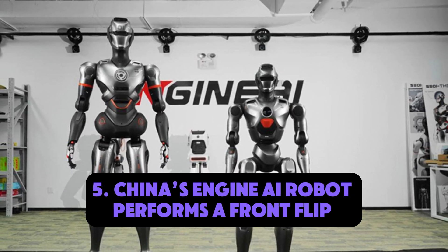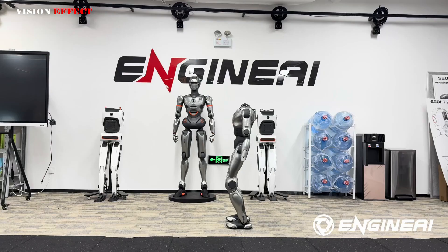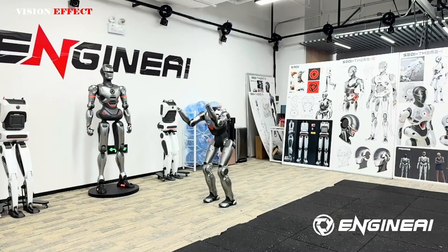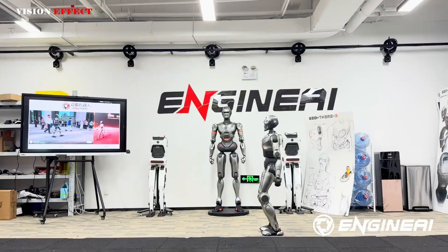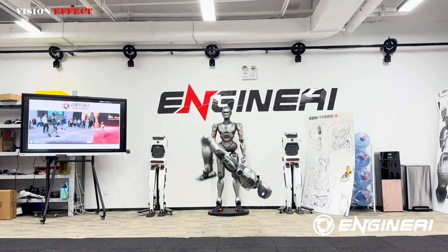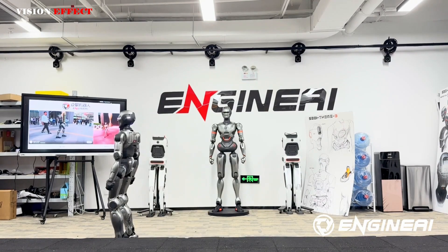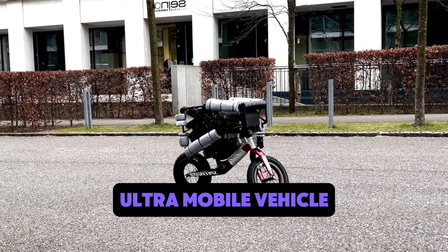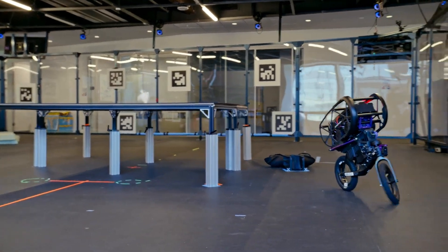Number five: China's Engine AI robot performs a front flip. Engine AI, a robotics firm from China, has developed a humanoid that performs a full front flip. The level of balance, timing, and coordination involved hints at just how advanced motor control systems have become. More than a stunt, the front flip represents the robot's ability to withstand impact, recover balance, and operate in environments requiring dynamic motion.